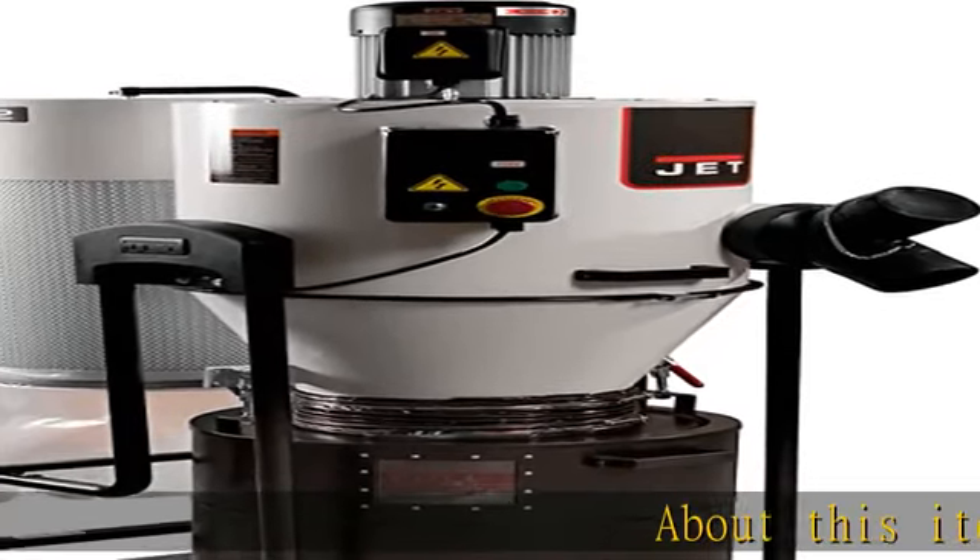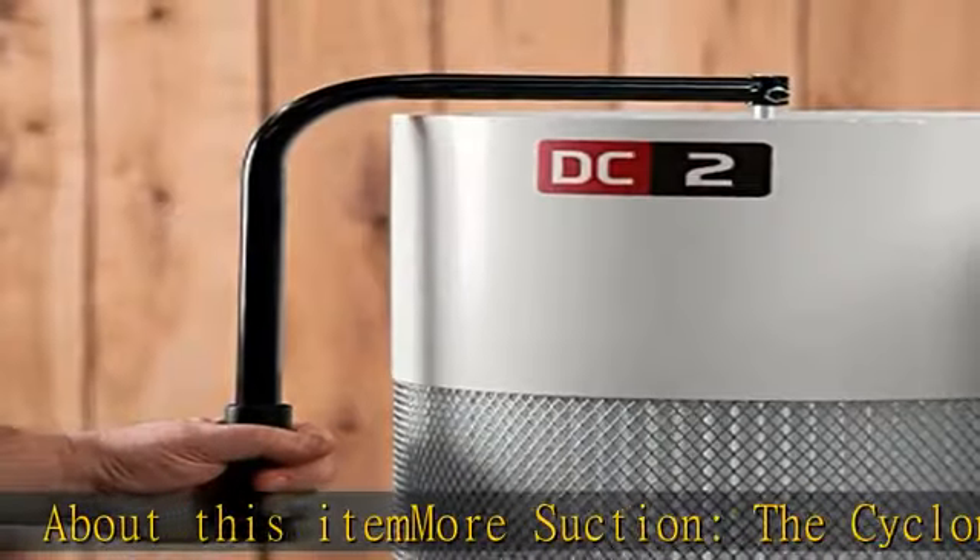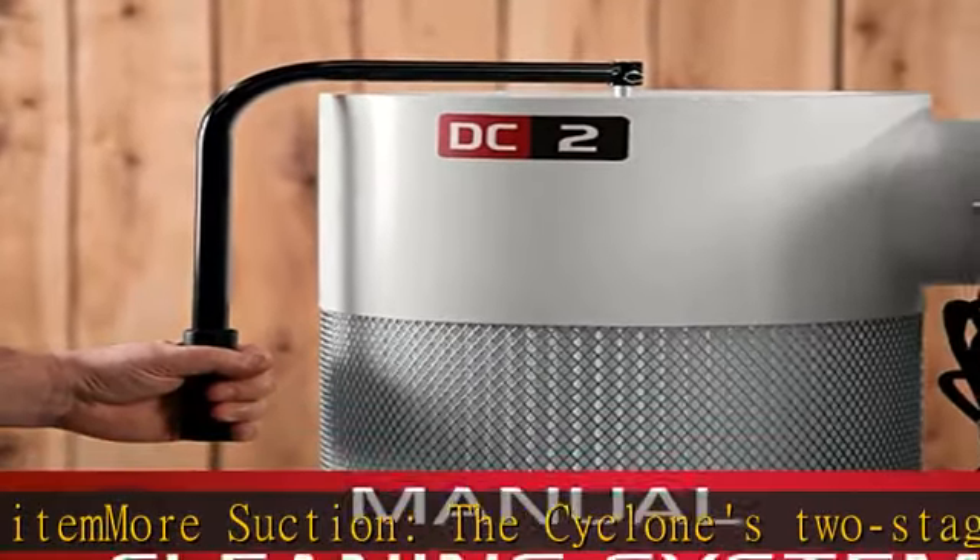About this item: more suction. The Cyclone's two-stage separation provides more working CFM than comparable horsepower single-stage units. Ease of use.